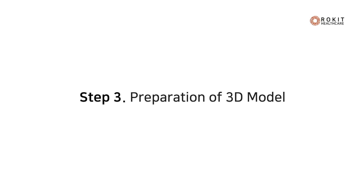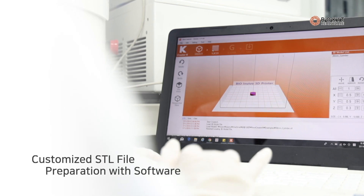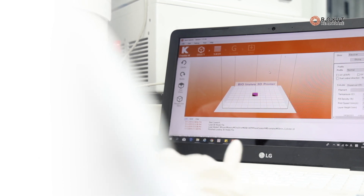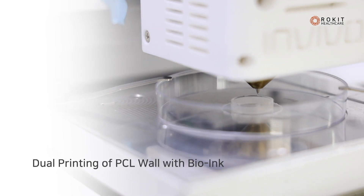A physician can customize different designs of STL files after checking the defect size through the patient's DICOM file. Thanks to NewCreator K, we can control over 40 plus parameters to make various structures.